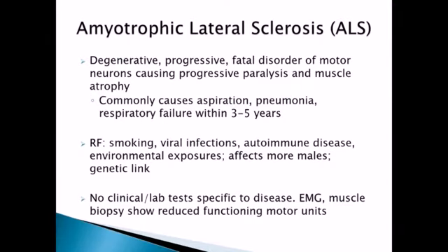Switching to ALS — amyotrophic lateral sclerosis — also known as Lou Gehrig's disease, although recent research suggests Lou Gehrig may actually have had something else. ALS is a degenerative, progressive, fatal disorder. It's important to understand that it affects the motor neurons — it does not affect the sensory neurons, just the motor neurons. It causes progressive paralysis and muscle atrophy, and as a result commonly causes aspiration pneumonia, then respiratory failure and death within about three to five years.